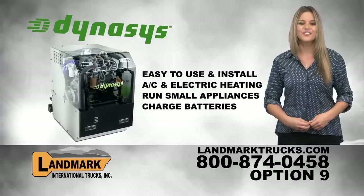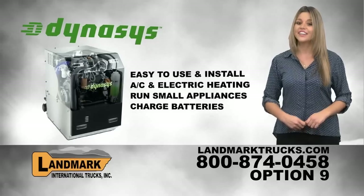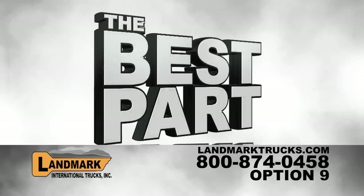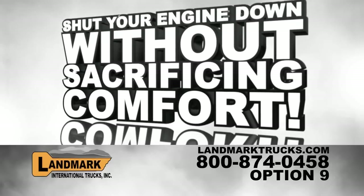The Dynasys Auxiliary Power Unit is an easy to use and install APU that provides AC and electric heating, providing enough electrical power to run all of your small appliances and an alternator to charge your batteries. And the best part, it's completely independent from your trucking system, so you can shut your engine down without sacrificing comfort.